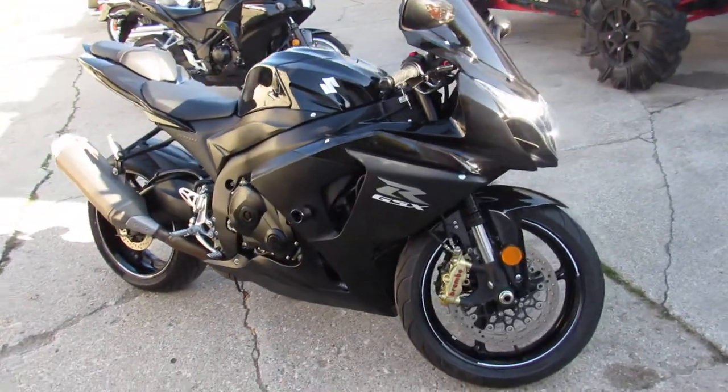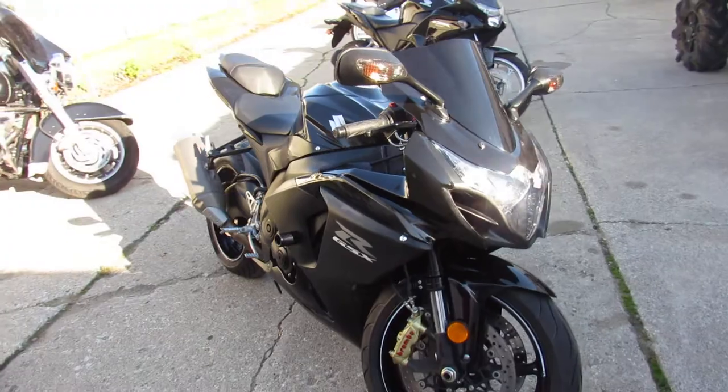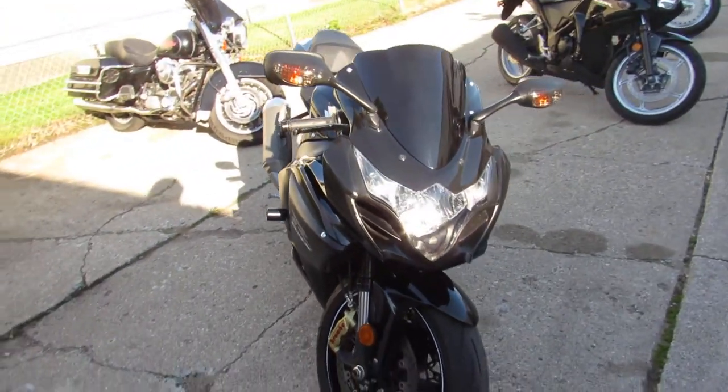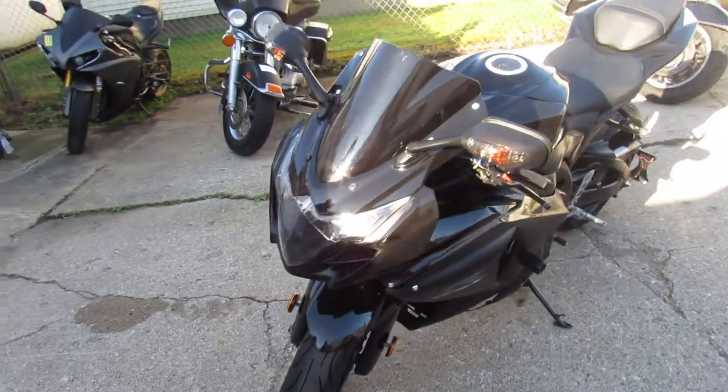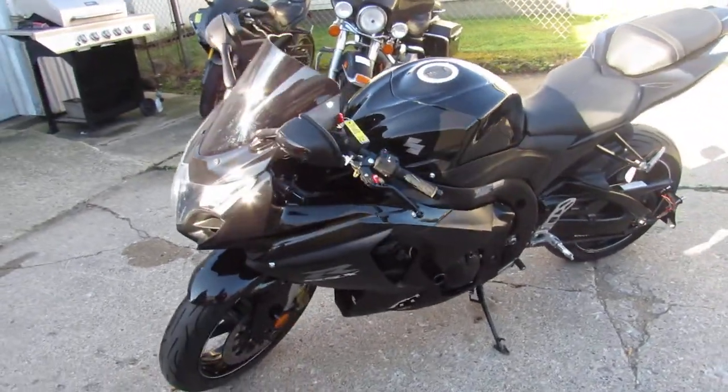Hey guys, anybody looking for that leader bike in the sport bike division, we got it here at Approval Powersports. This one here is a 2014 GSXR 1000 for sale. It's certified, inspected, and includes a one-year warranty guys.